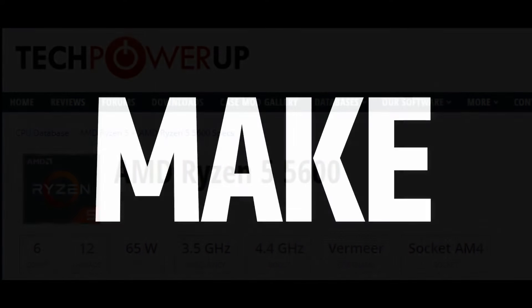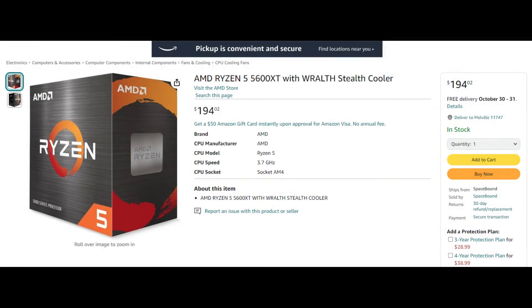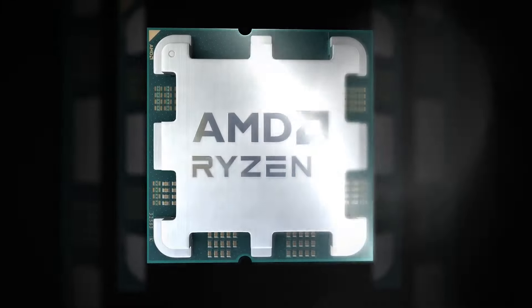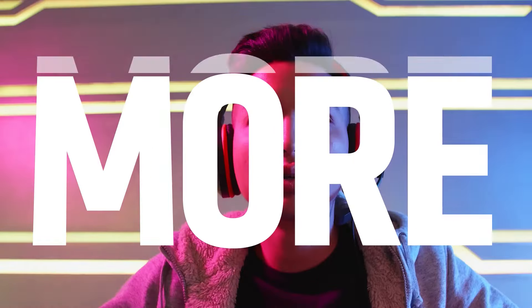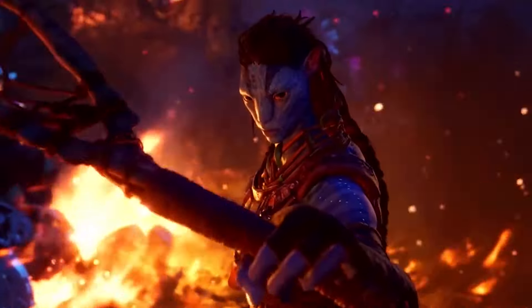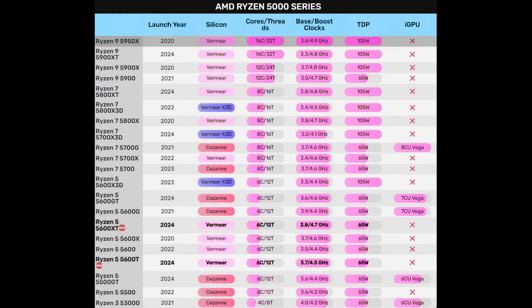We also have pricing information, as AMD has already listed these CPUs in their official store through Amazon. The pricing isn't great — in fact, it's disappointing. The 5600X is currently priced between $128 and $168 on price aggregation tools, while the 5600 non-X is between $124 and $145. There's little reason to pay this premium for just a 100 to 200 MHz boost.